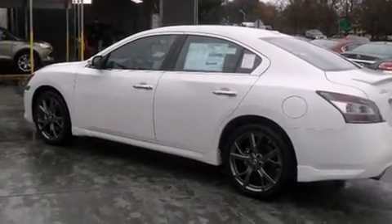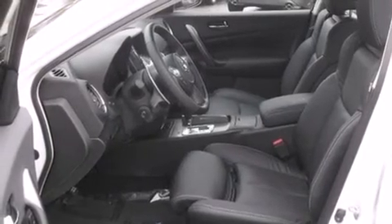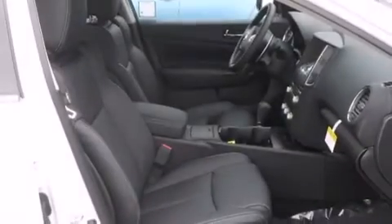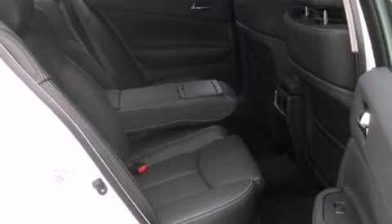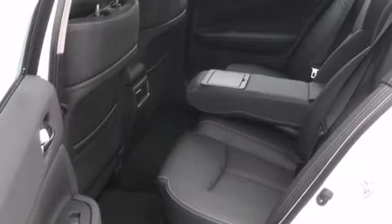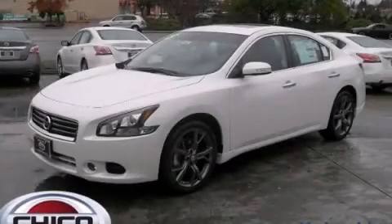Features include Bluetooth cell phone integration, xenon headlights, cruise control, leather seats, side curtain air bags, air conditioning with automatic climate control, full power accessories, traction control, speed-sensitive wipers, and a sunroof that enables you to fill the cabin with fresh air at the push of a button. This vehicle is sure to sell fast. Call and arrange your test drive today.